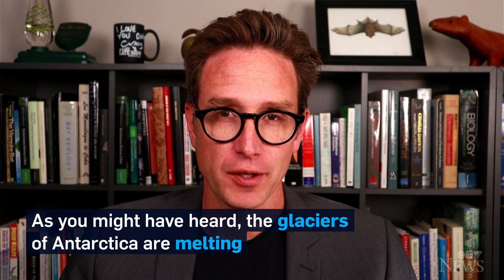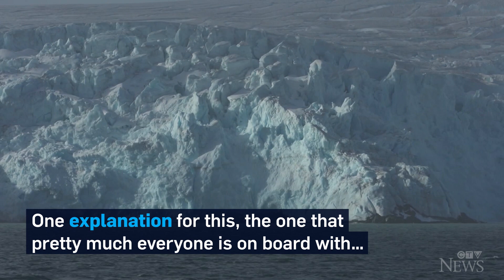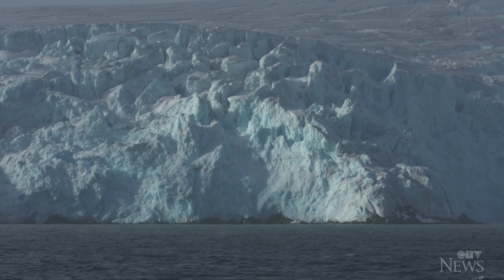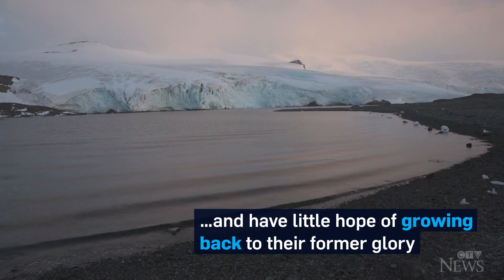As you might have heard, the glaciers of Antarctica are melting. They're melting fast. One explanation for this — the one that pretty much everyone is on board with — is that they're in a runaway melt scenario and have little hope of growing back to their former glory.